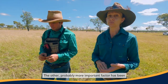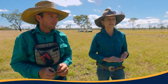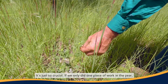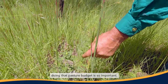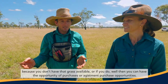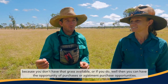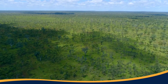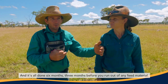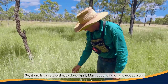The other — probably more important — factor has been doing a pasture budget every year. It's just so crucial. If we only did one piece of work in a year, doing that pasture budget is so important. It takes a lot of the emotion out of making decisions, because you know whether that grass is available or not, and it gives you the opportunity to make purchase adjustments six months or three months before you run out of any feed material.